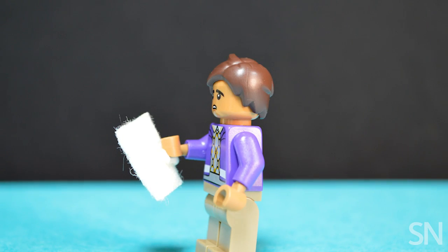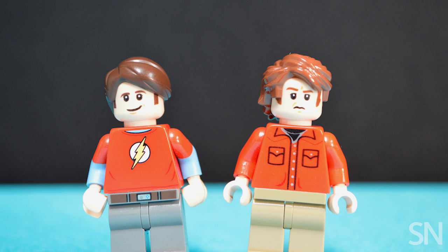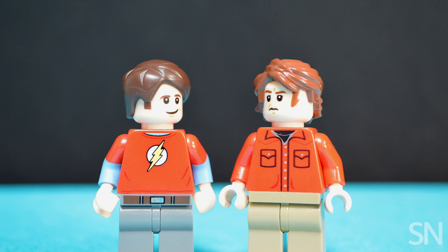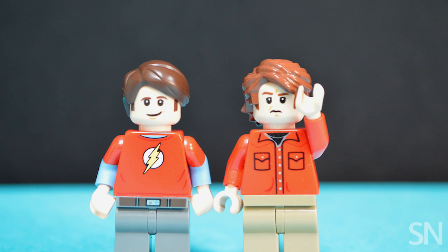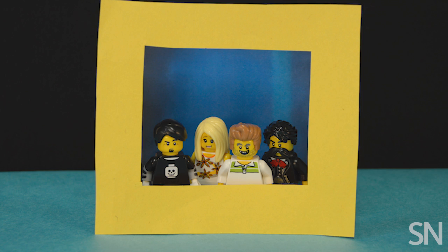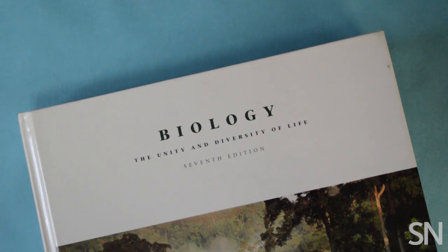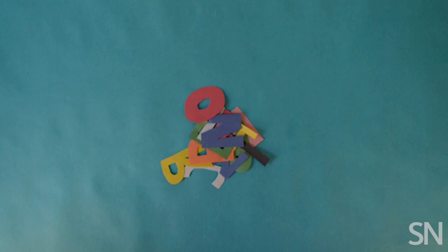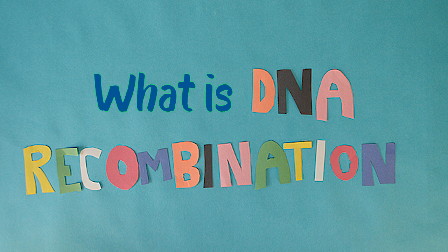Sometimes DNA test results can be confusing. For example, you might find that you and one of your relatives don't share any DNA. There are a couple of reasons for that. Maybe your family tree is actually a little different from what you've been told. But sometimes, it's just biology — specifically, a process called recombination. That's when chromosomes swap DNA.